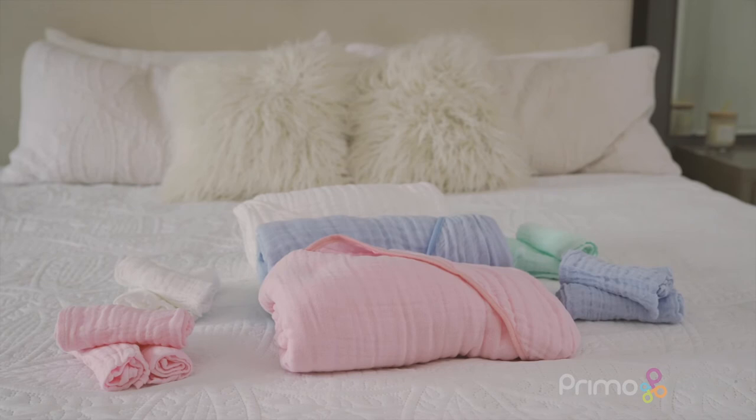Primo Passi muslin towels and washcloths are tub time essentials, making bath time pleasant and cozy.